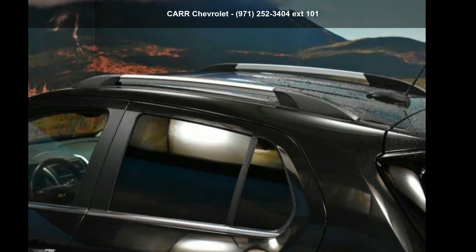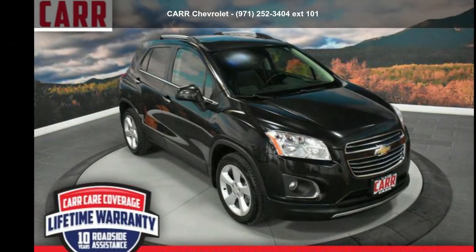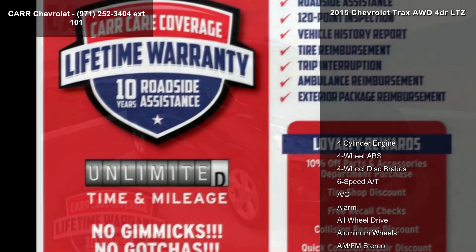Step into the Chevrolet 2015 Trax 4-Door LTZ. If you are looking for an automobile with great features, look no further.